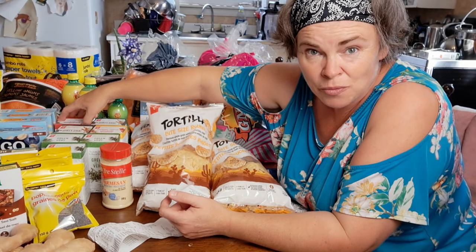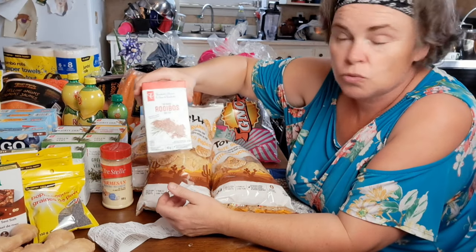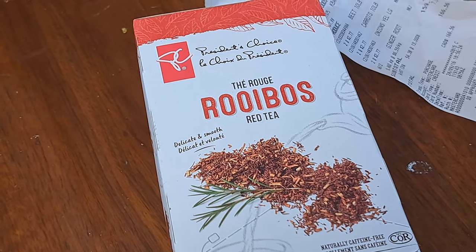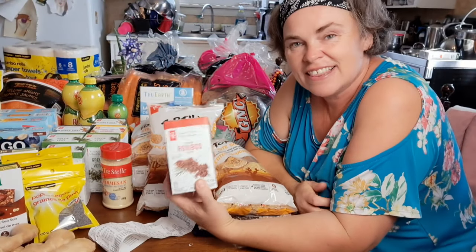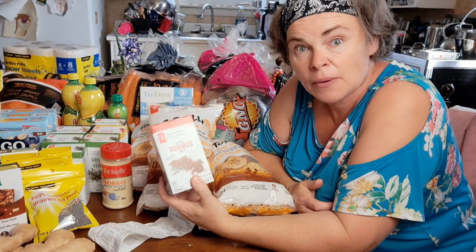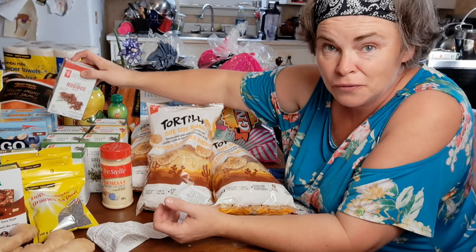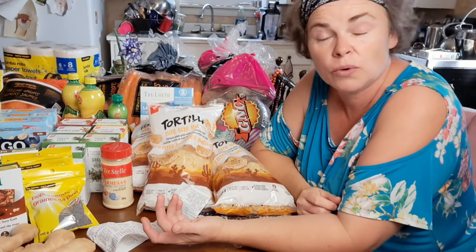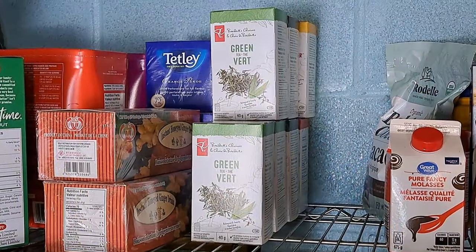Another one they had which we'd never seen before — rooibos red tea. It's a new one we hadn't seen before, and we thought, well, it's on sale, let's pick one up and give it a try. I assume there's something different about red tea compared to black or green tea, so having those mixtures will really pay off in getting us some diversity.